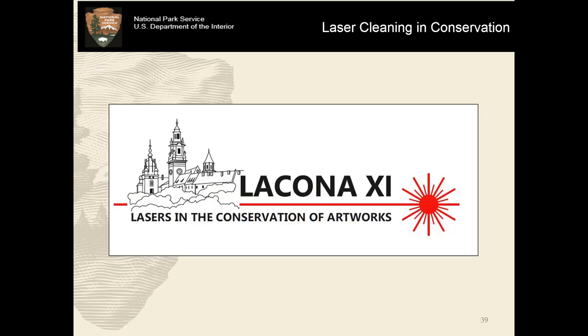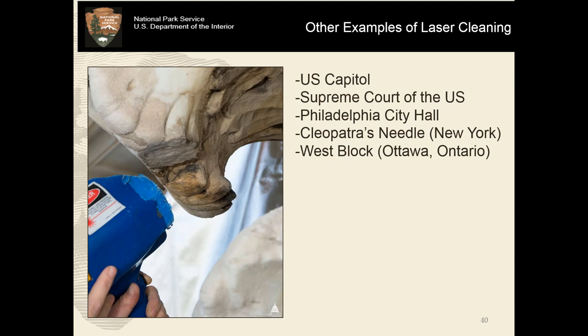It's actually so widely used that there's a conference every couple of years specifically dedicated to lasers and the conservation of artwork. Just a few other examples of laser cleaning: it's been done on copper elements at buildings in D.C., at the U.S. Capitol, at the Supreme Court of the United States, Philadelphia City Hall, Cleopatra's Needle in New York — the Egyptian obelisk brought there in the 19th century — the West Block in Canada, and a variety of sculptures and architectural surfaces around the country.